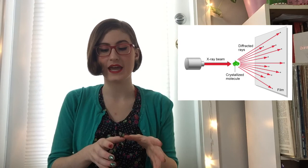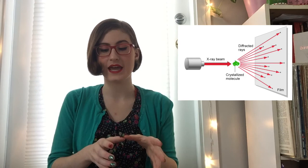X-ray crystallography is a scientific method of determining the precise position or arrangements of atoms in a crystal structure. What happens is x-ray beams are shot through a crystal of an atom. The crystal causes the beam to diffract in a predictable pattern based on the crystal lattice structure, and this diffraction creates an image like this.